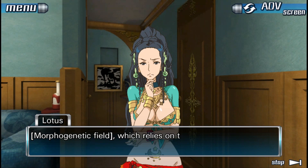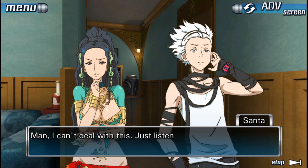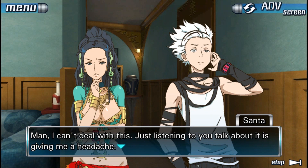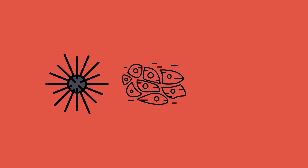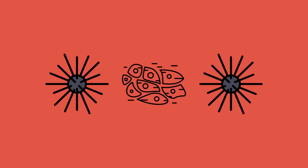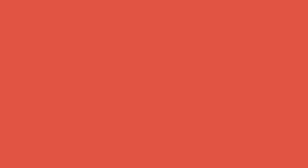A morphogenetic field sounds like some mystic mumbo jumbo your crazy new age aunt believes in, but at one time it was a real biological theory. It was first introduced in 1910 as a way of explaining how different cells knew what they should do in an organism. Biologists, for example, can take cells from the limb of an embryo, transplant them to another embryo, and they would grow and function as a limb. As we learned more about chromosomes and genes, however, this theory lost most of its support, since we finally understood how genes function.